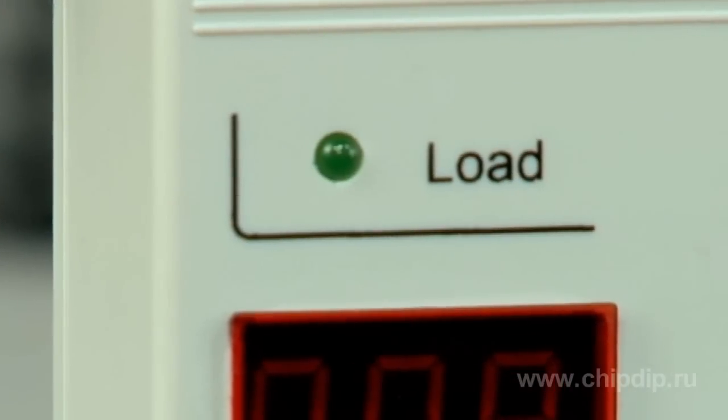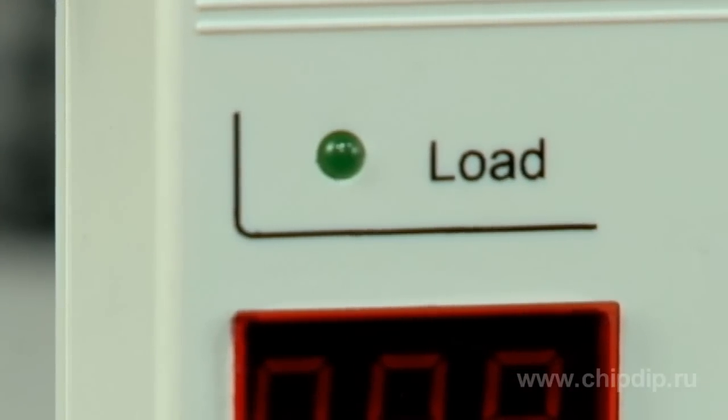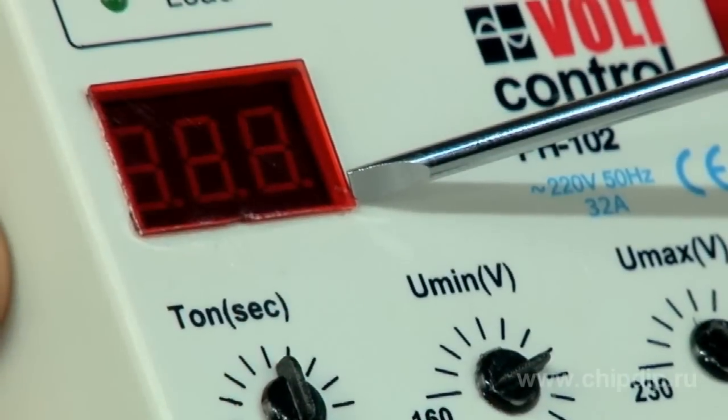For convenience, a load status indicator (on/off) and a three-digit display are situated on the front panel. Depending on the device's status, they indicate the current voltage value, the exact value of the set parameter, the time left until the load will be turned on again, and an emergency power cut.